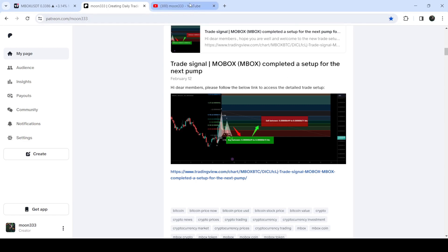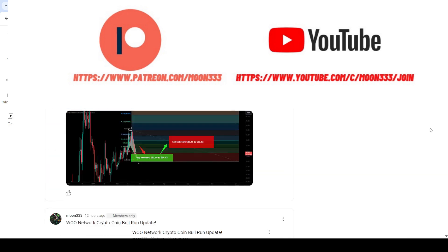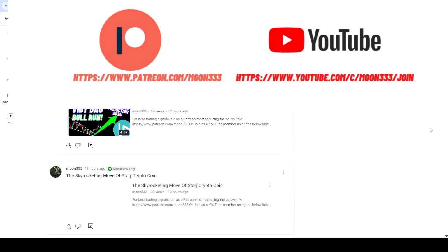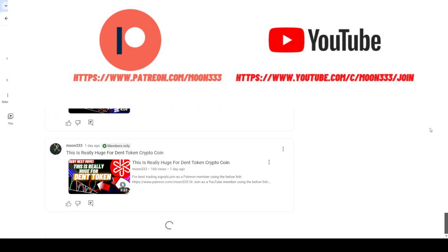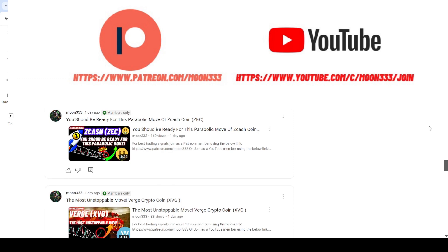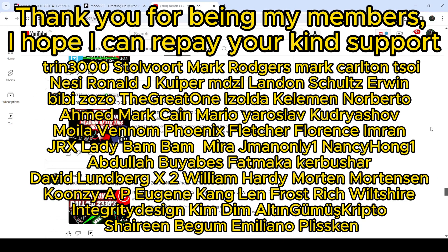So far this move has produced almost 23 percent pump. Before starting this analysis, if you're not subscribed to my channel then do subscribe. For more trading signals you can also join me and support me as a YouTube member or as a Patreon member, because there I'm sharing different trading signals for you. You can find a link to join in the video description. Let's start the analysis.